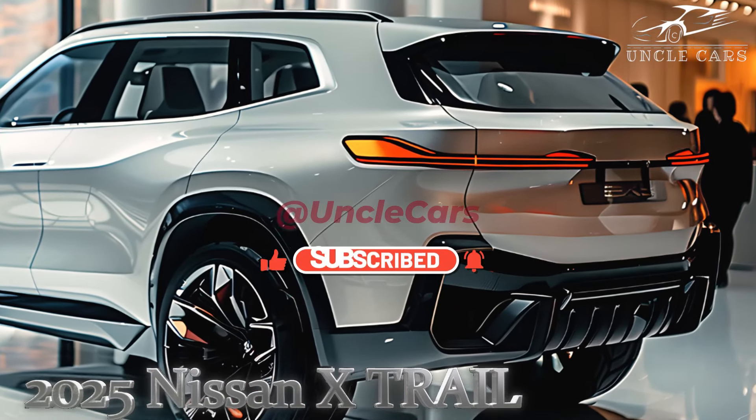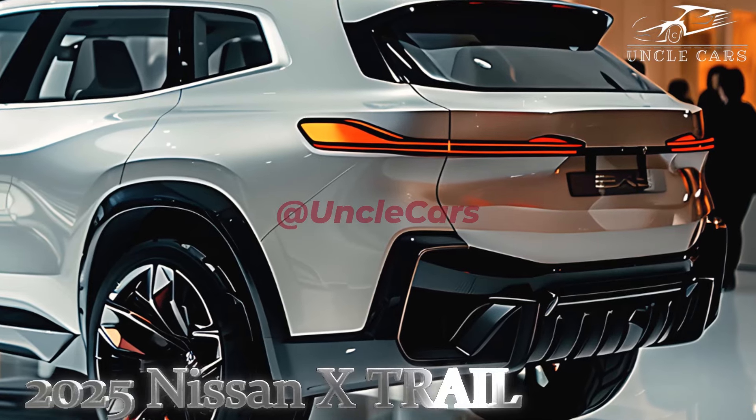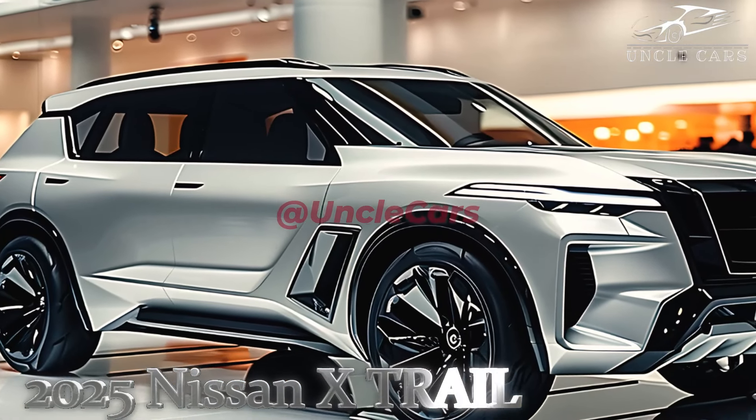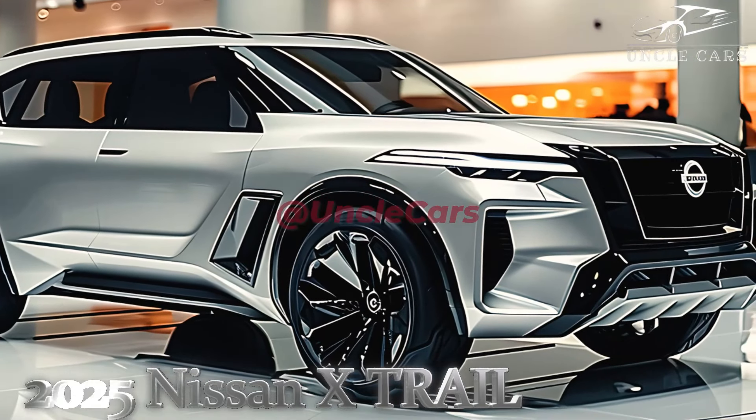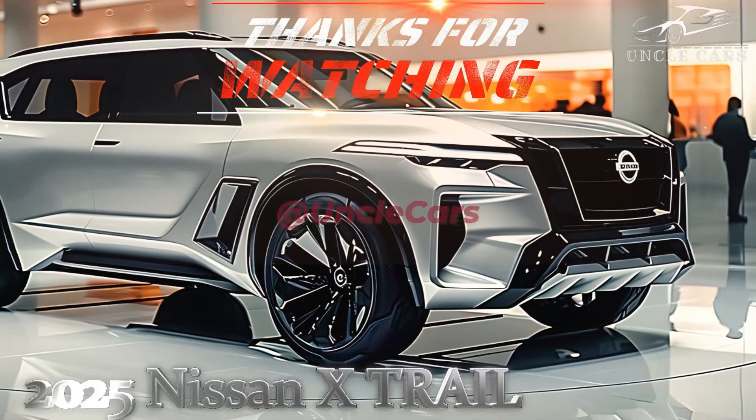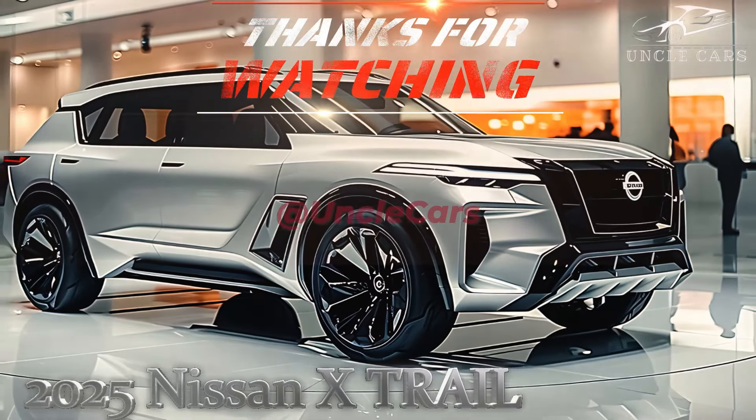The X-Trail's engine is not very efficient, though it sounds great when driven gently. Even a 2WD e-Power could get as high as 48.6 miles per gallon and 132g/km. It makes sense for Nissan not to expect a lot of company fleet sales.